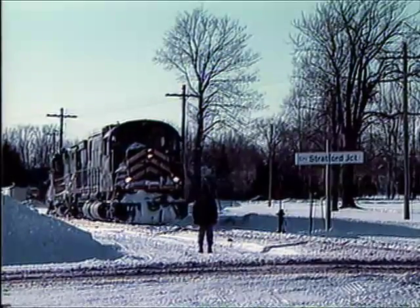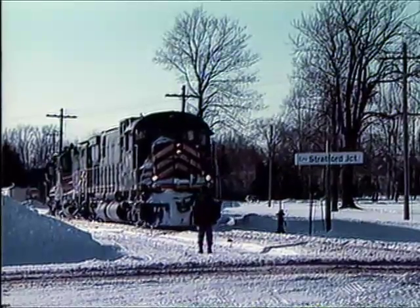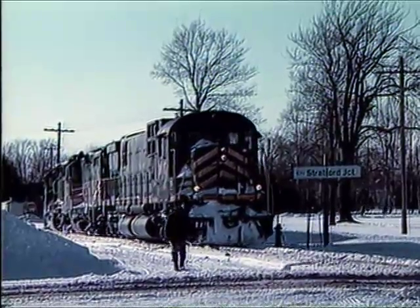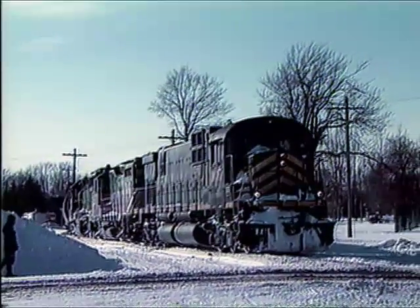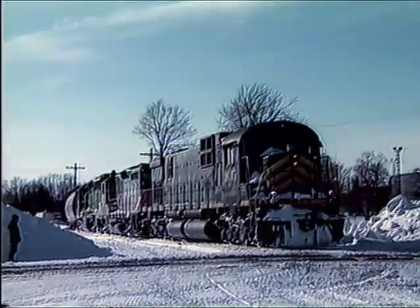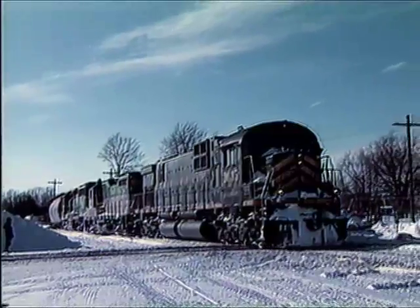No sooner is the switch ready than the train of one of Canada's newest short line railroads comes around the bend, eastbound, headed for the railway yard at Stratford. This is the Goderich Exeter Railway in central western Ontario, which started operations on April 6, 1992. The new generation of short line railroads has been much slower in catching on in Canada than in the United States.